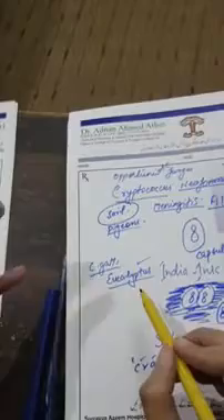Cryptococcus gattii usually causes granuloma in the brain. It is associated with eucalyptus trees — Cryptococcus gattii granuloma is found where eucalyptus grows.